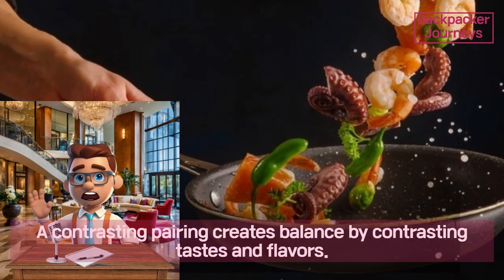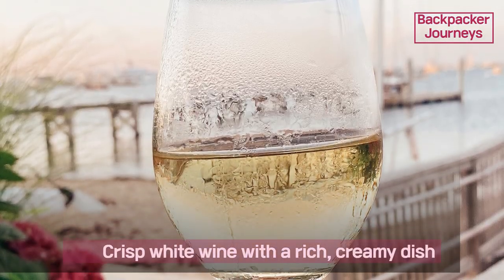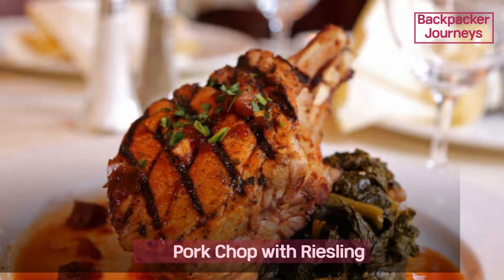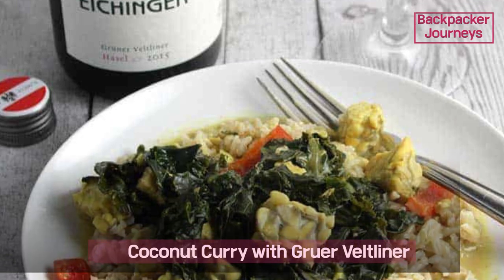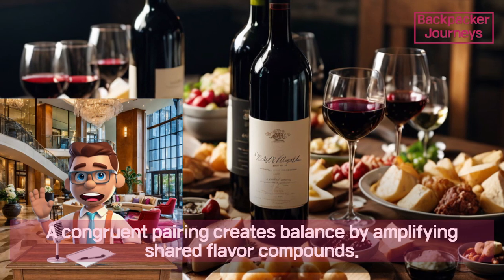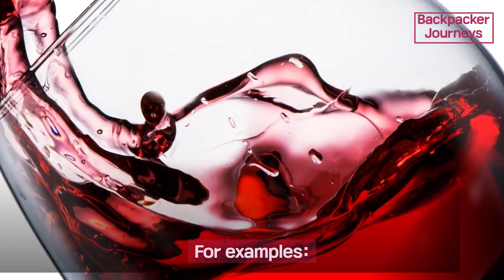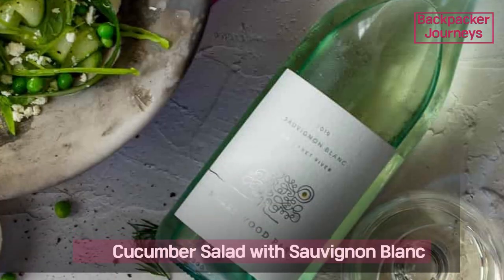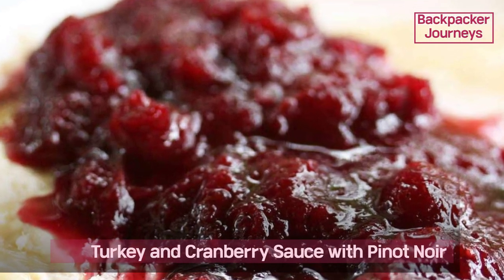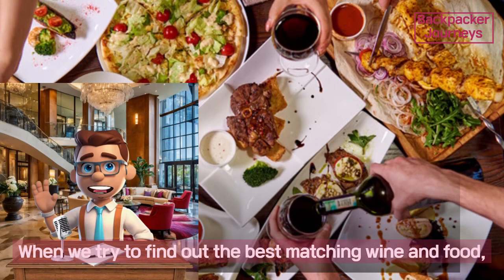First, contrasting pairing: a contrasting pairing creates balance by contrasting tastes and flavors. Examples include crisp white wine with a rich creamy dish, blue cheese with ruby port, pork chop with Riesling, and coconut curry with Grüner Veltliner. Second, congruent pairing: a congruent pairing creates balance by amplifying shared flavor compounds. Examples include barbecue pork with Zinfandel, cucumber salad with Sauvignon Blanc, turkey and cranberry sauce with Pinot Noir, and Bresaola with Chianti Classico.